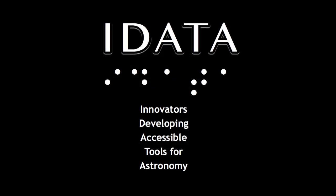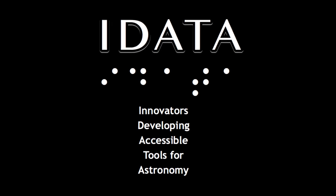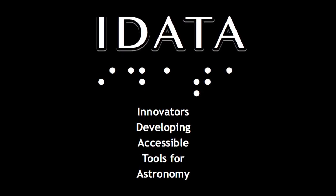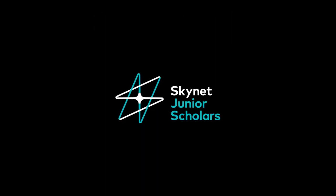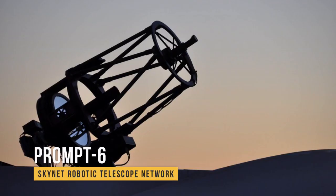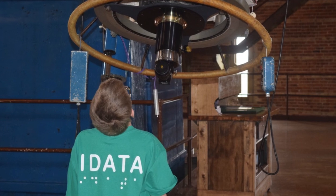IDATA seeks to explore computational thinking in astronomy and overcome barriers to access for blind and low vision students. IDATA builds on the efforts of a previous NSF-funded project, Skynet Junior Scholars. SJS worked to make astronomy and robotic telescopes available to young learners and initiated efforts to improve accessibility for all.